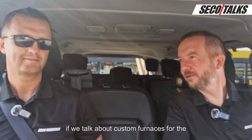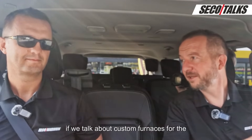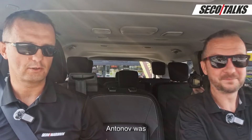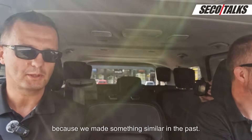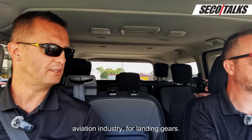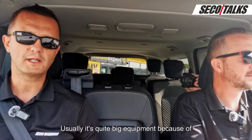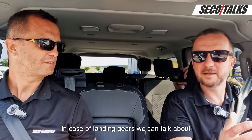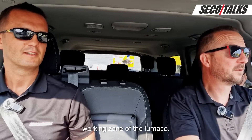Paweł, if we talk about custom furnaces for heat treatment, how do you see it? The example with the Antonov was really nice because we made something similar in the past — equipment for the aviation industry, for landing gears. Usually it's quite big equipment because landing gears are really huge. So in the case of landing gears, we can talk about a really large working zone of the furnace.